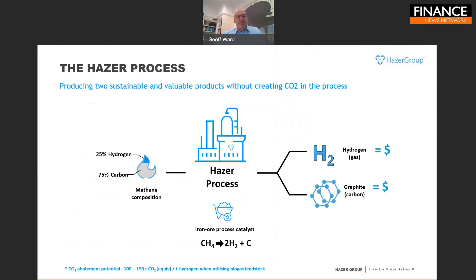In the Hazer Process we take methane — we can also use natural gas, LNG, or combinations of methane and ethane — and we heat that gas feedstock in a pressurized fluidized bed reactor, a standard typical design for a chemical process reactor, in the presence of powdered iron oxide and iron ore as a process catalyst.